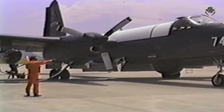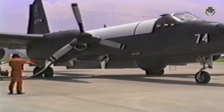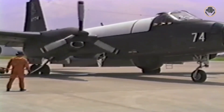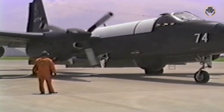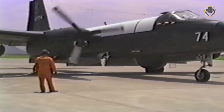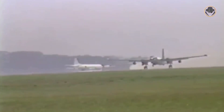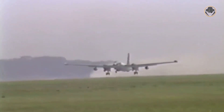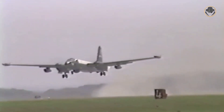Japan's Kawasaki developed the P2J variant for the Japanese Maritime Self-Defense Force as an alternative to buying the larger and more expensive P-3. This model had two 2,850 horsepower T64-IHI-10 turboprop engines and two 13.7 kN J3-IHI-7C booster turbojets, which provided a top speed of 650 km/h.